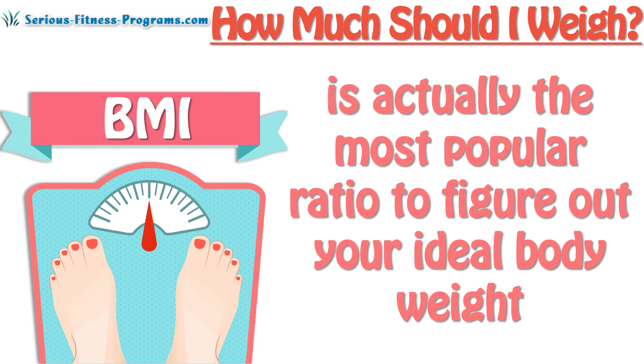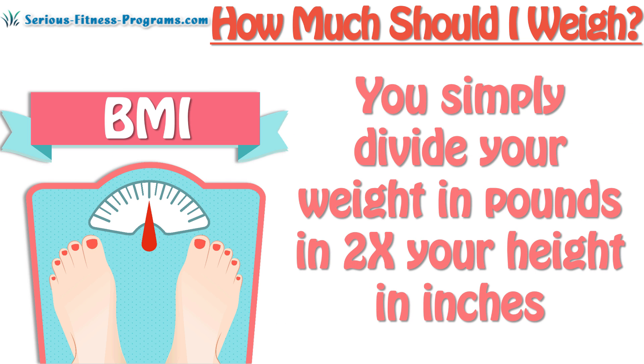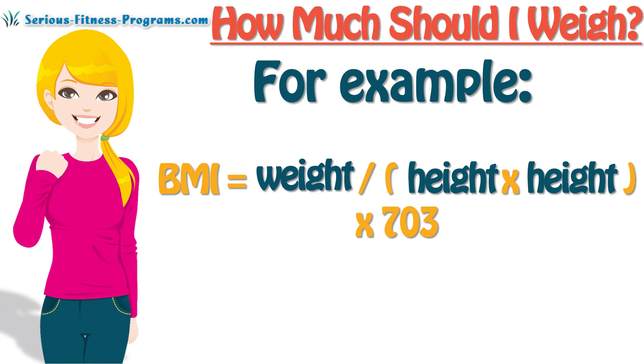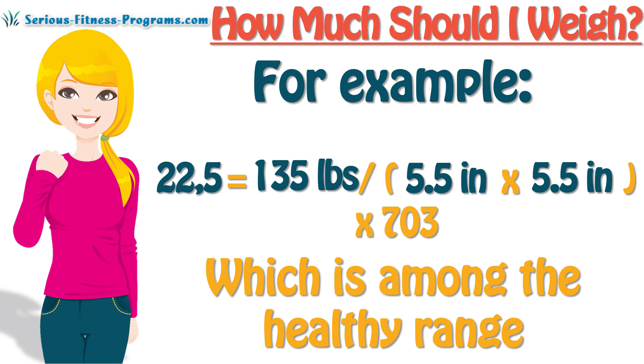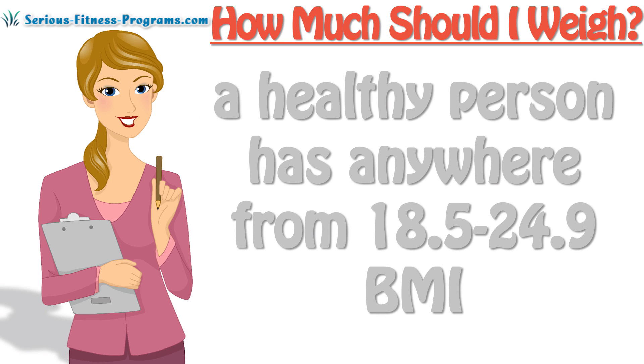BMI, or body mass index, is actually the most popular ratio to figure out your ideal body weight, and many healthcare experts use it on a regular basis. You simply divide your weight in pounds by two times your height in inches, and then multiply it by 703. For example, Sarah weighs 135 pounds and is 5 feet 5 inches tall. Her BMI in this case would be 22.5, which is among the healthy range.